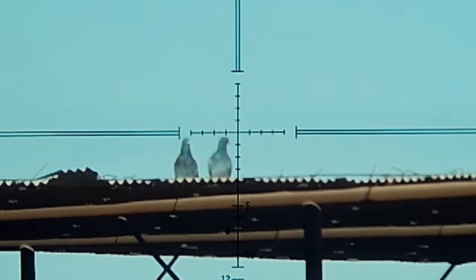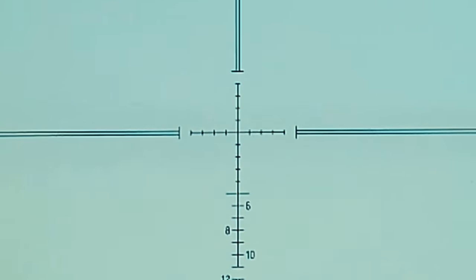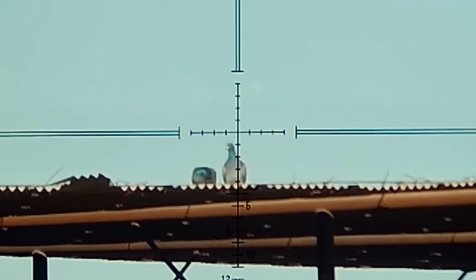Here's the first one of the day with the dirty .30. This is about 70 yards — watch a 50-grain JSB track and remove old Petey's head here.